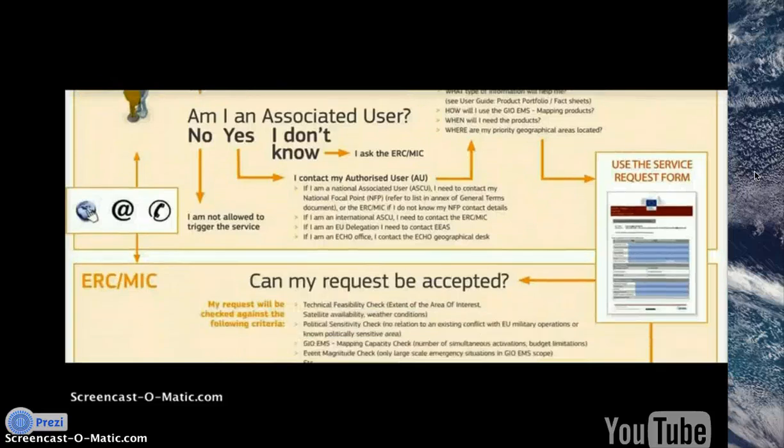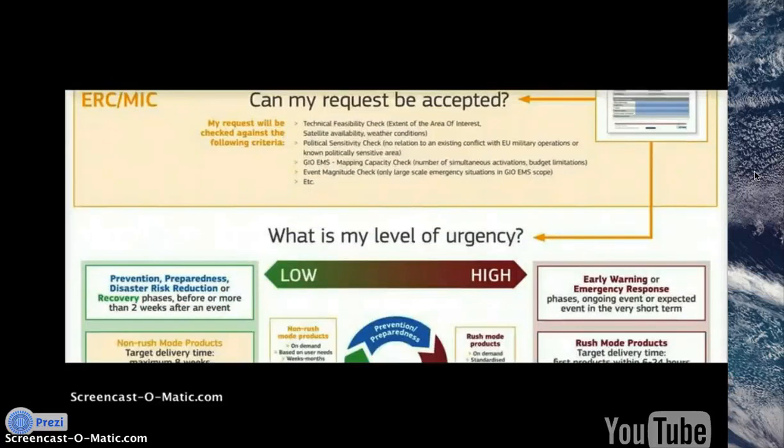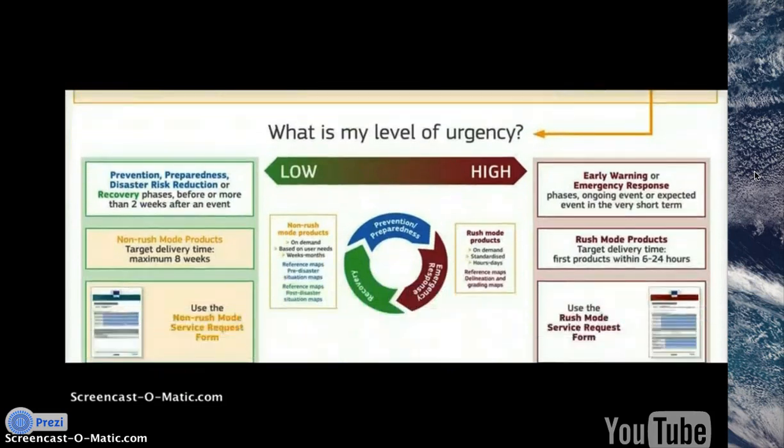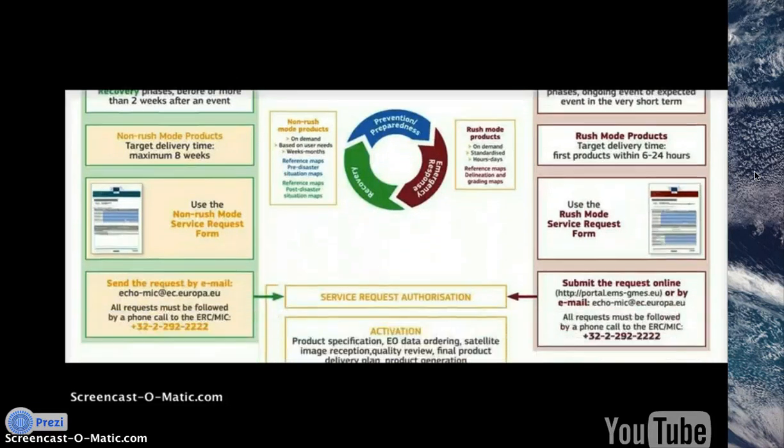For early warning or emergency response, you can use rush mode. But for prevention, preparedness, and disaster risk reduction with its low urgency, you can get it through non-rush mode.